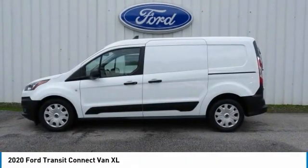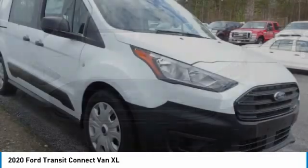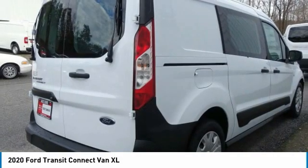Looking for the right vehicle? Check out the 2020 Transit Connect. Ford Transit, the right size, the whole world round. This vehicle has less than 100 miles.